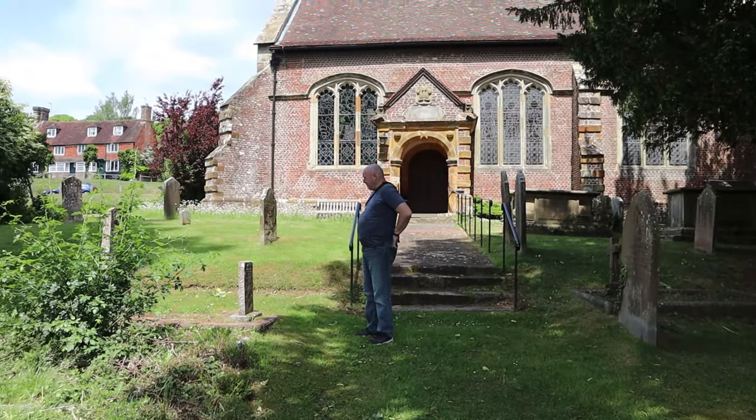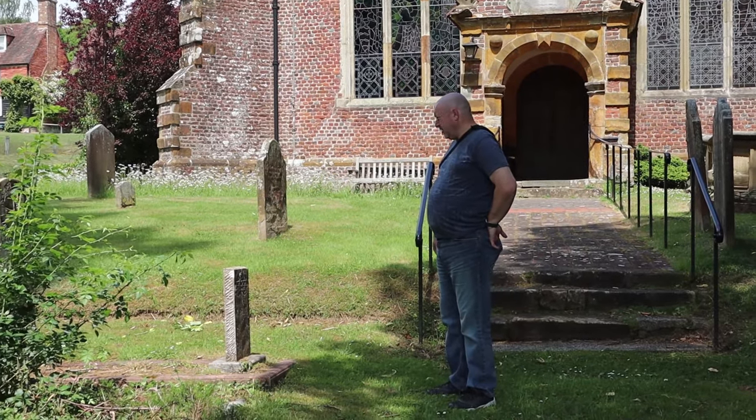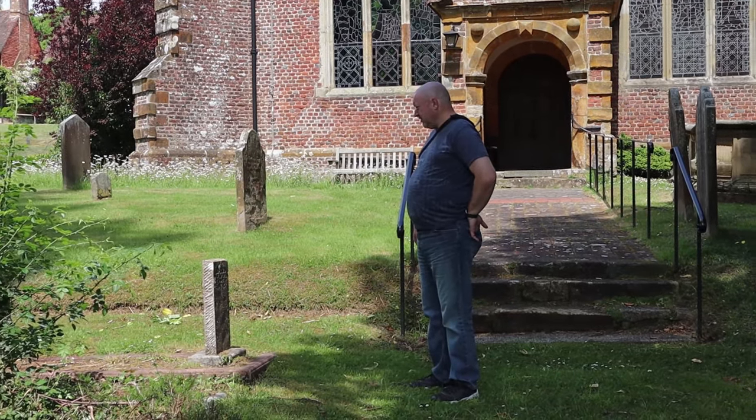Loving memory of Lieutenant Colonel Albert Henry Royce, OBE, Scots Guards. Take a look down at this old wrought iron gate. It's locked. No, it's not. Lovely old gate. Trapway. Wonder where that goes to.